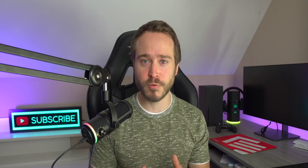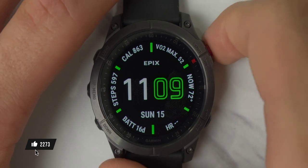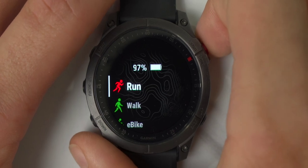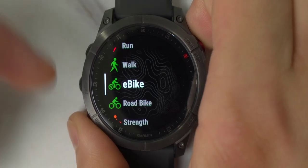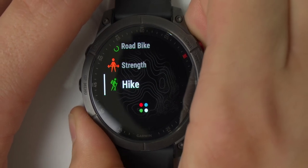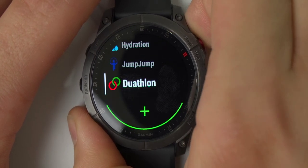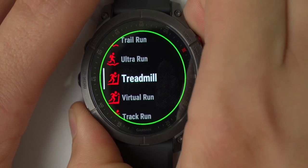Let me show you the laundry list of sports profiles this watch has — it's mind-blowing. To activate sport profiles, click the red button on the upper right-hand corner. Here you'll see my saved favorites: run, walk, electric bike — I really like that it has a built-in electric bike profile so it calculates calories accordingly — normal road bike, strength, and hiking. Scrolling down further you can add your own, and options include multi-sport, trail run, ultra run, treadmill, virtual run, and track run.